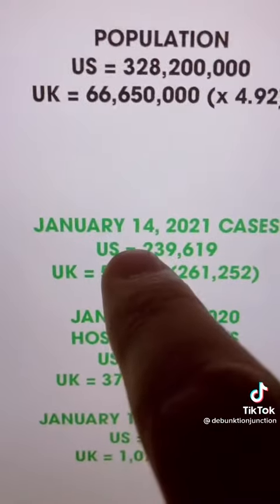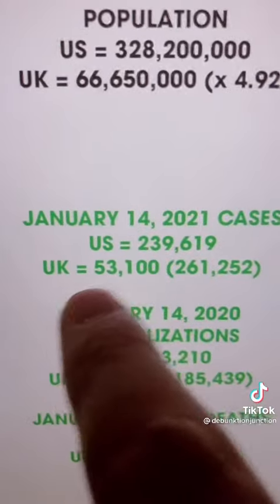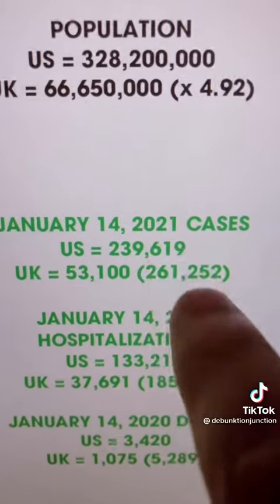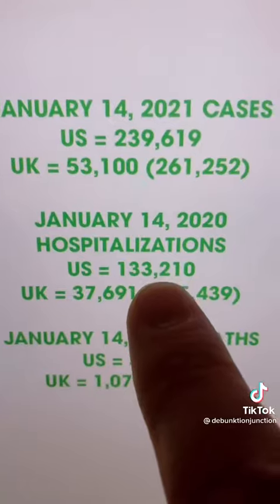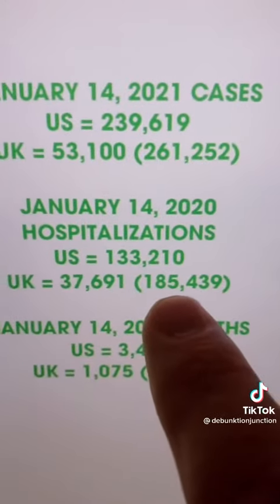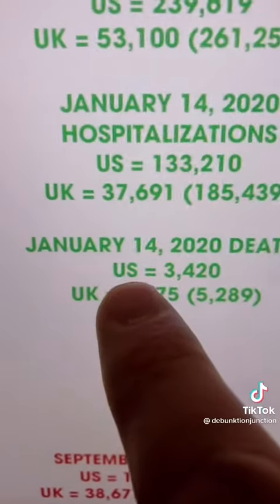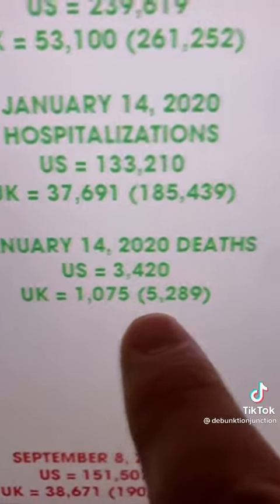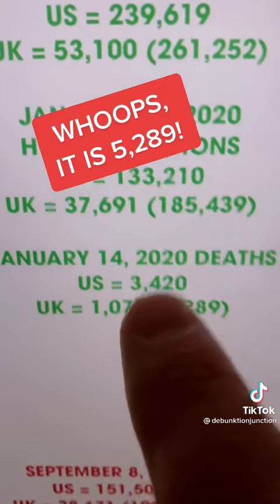Right at the beginning of the vaccine rollout on January 14th, the U.S. had 239,000 cases and the U.K. had 53,000 cases, which adjusted to 261,000 — so they were actually above the U.S. In hospitalizations, the U.S. had 133,000 and the U.K. had the equivalent of 185,000, so they were higher. And the U.S. had 3,420 deaths, while the U.K. had 1,000 deaths, which equals 5,829 adjusted — way above the U.S.